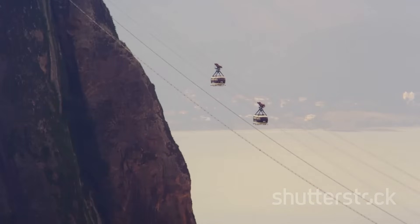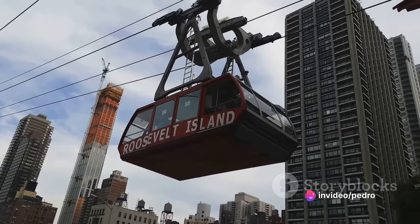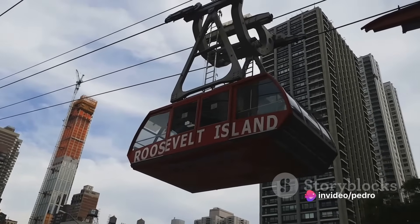This is where the grip comes into play again. The grip can be loosened, allowing the cable to run freely without moving the car. This is how cable cars are able to stop at stations and wait for passengers to board and disembark, while the cable continues its ceaseless movement.